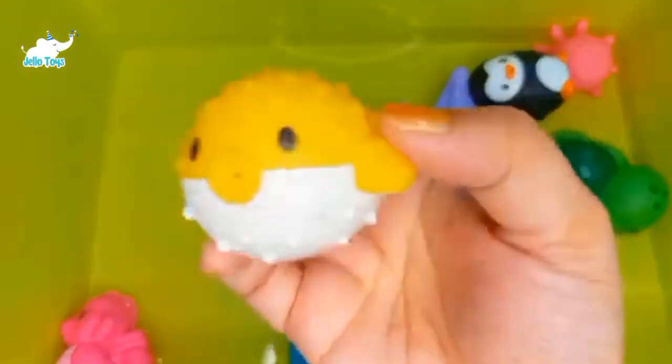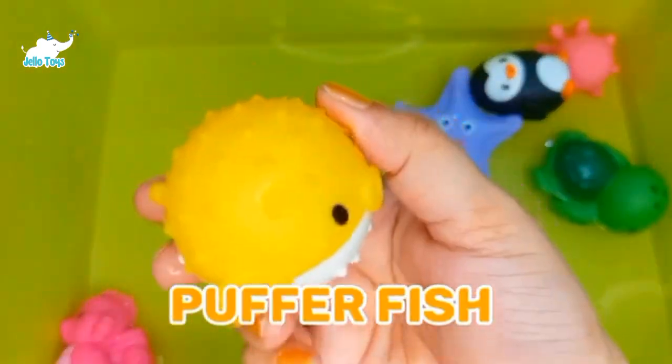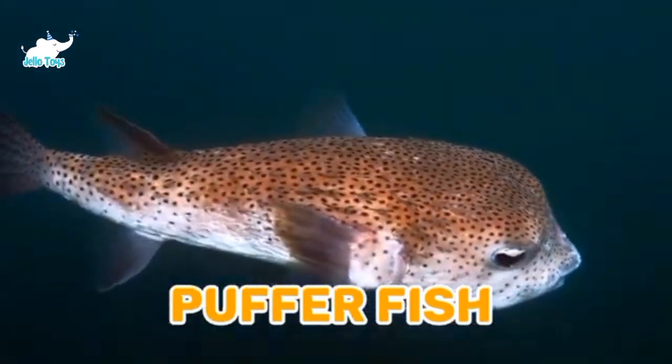Pufferfish. Pufferfish are usually the most poisonous fish in the ocean. They are usually found in warm ocean water and can blow up into a ball several times their regular size.